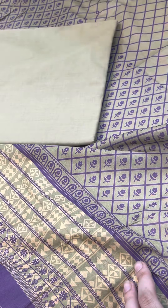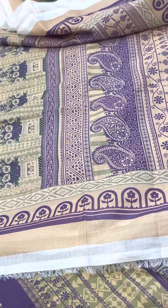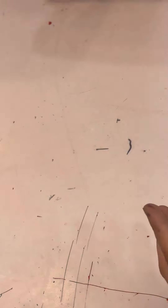This is a trouser. This is a beautiful lawn fabric with a printed bag. This is a cutter, and this is a sweater. Then we have added a mousse hoop, and then we have added a jacquard package. The jacquard package also needs to be included — without jacquard, the deal is not good.